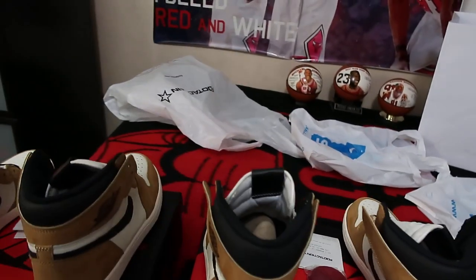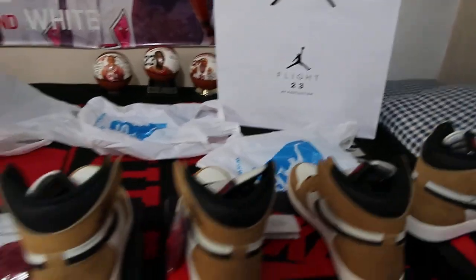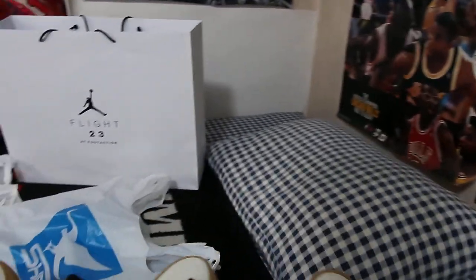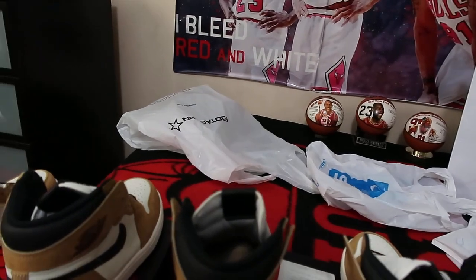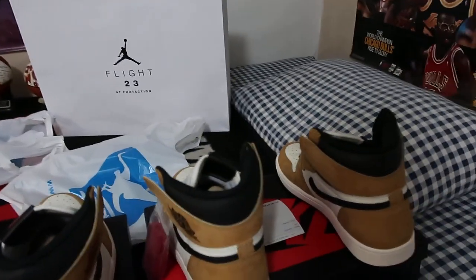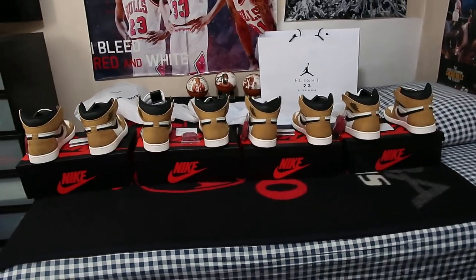Now I know somebody in the comments might say, 'Wow, how did you manage to get four pairs? I couldn't even get one pair.' My answer to that will be that life is not fair unfortunately — not to sound condescending at all — but life really is not fair if we look at the grand scale of things.